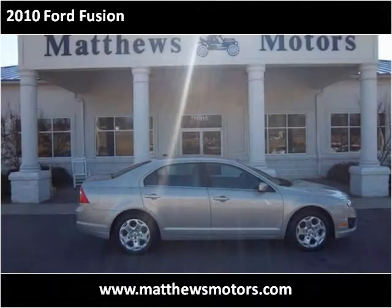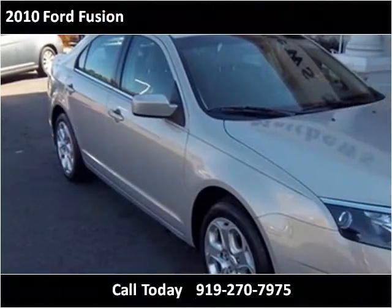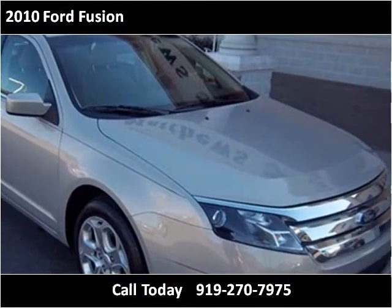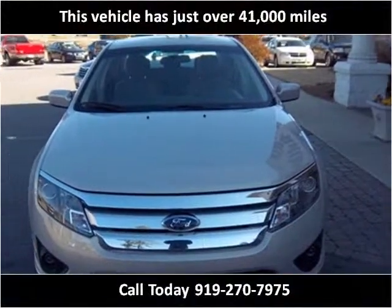This 2010 Ford Fusion is available from Matthews Motors. This vehicle has just over 41,000 miles.